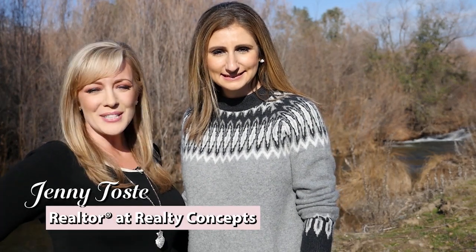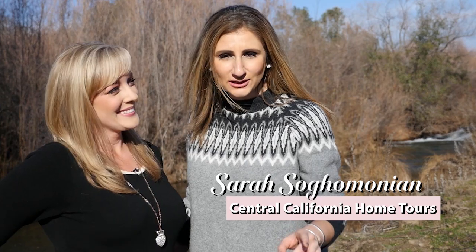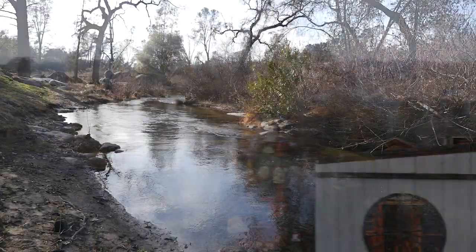Hi everybody, I'm Jenny Toasty with Realty Concepts, and I'm Sarah Sogomonian. We are so excited to take you on a tour of a Central Valley property. Today we're in the foothills outside of Coors Gold on five acres of riverfront property.